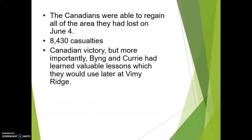It is a Canadian victory. But more importantly, Bing and Currie had learned valuable lessons, which they're going to use later at Vimy Ridge — probably one of the most significant battles that Canada has fought in World War I. I would even argue Vimy Ridge is not just the most important battle, but the most important moment in Canadian history.